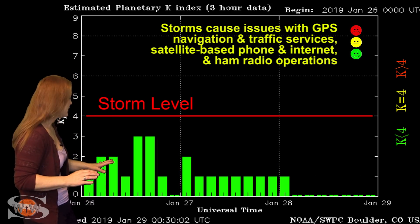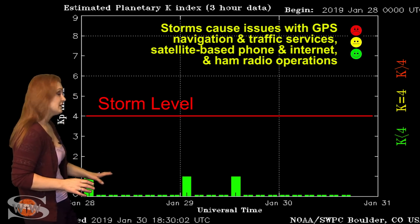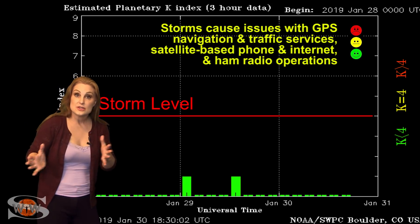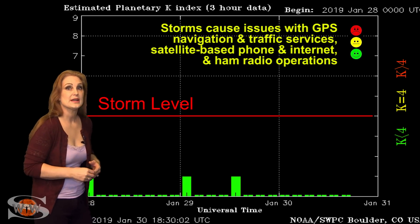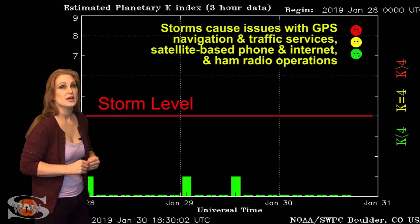Since then, things have settled down — and well, they've really settled down. This is about as quiet as it gets, folks. Meanwhile, we are now waiting for this new coronal hole that's rotating into the Earth's strike zone. It's going to be sending us some fast wind here very shortly, and it could bump us back up to active and maybe even storm levels here in the next day.